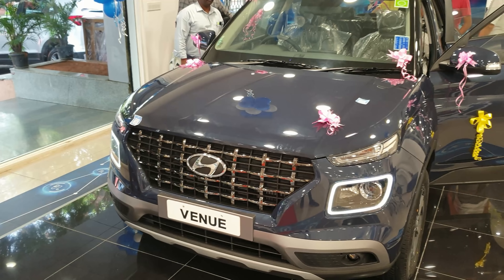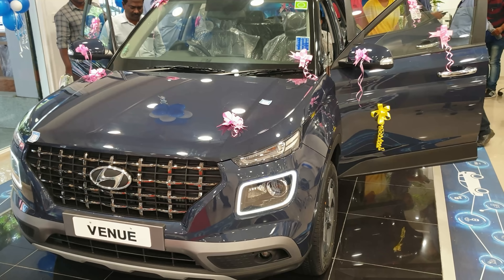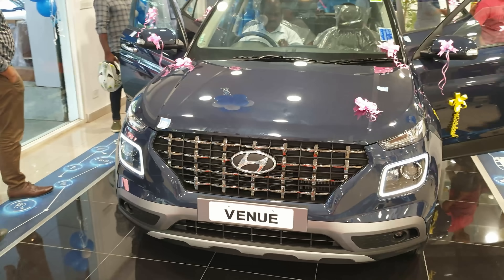The car ranges from 8 lakh to 13 lakhs on-road. I'll put the complete price list at the end of the video — you can pause the video and check out the price list.